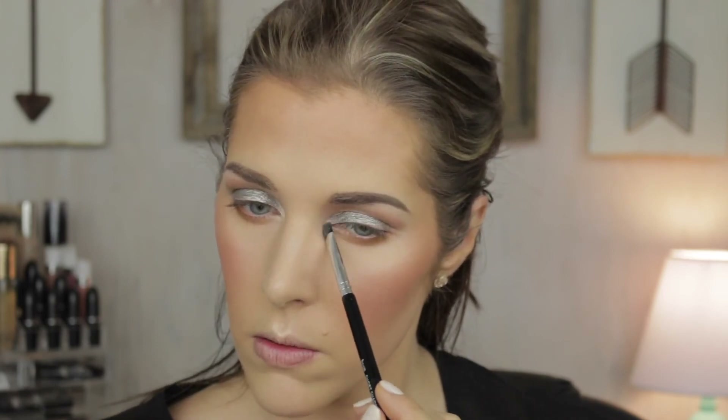Using the short shader brush again, I'm putting a little bit of Kat Von D's Thunderstruck in the inner corner of my eye. It's small enough to fit perfectly in there — I really like that.